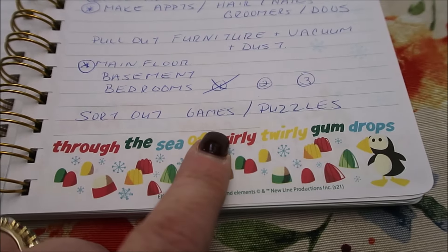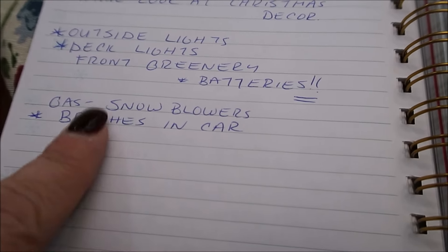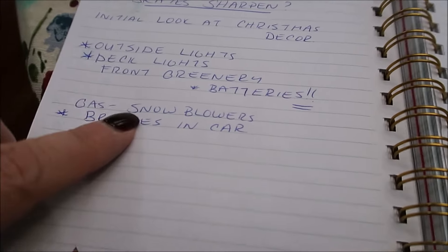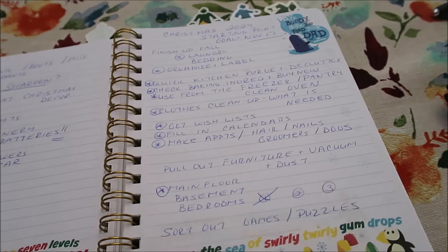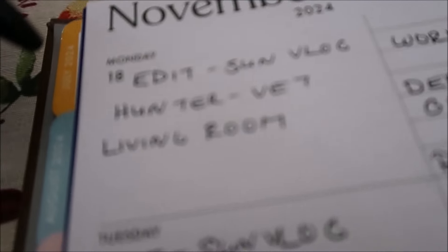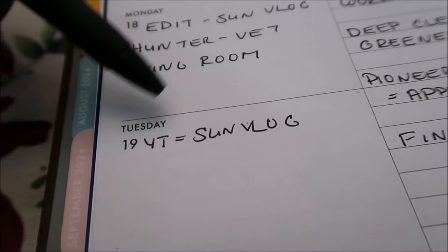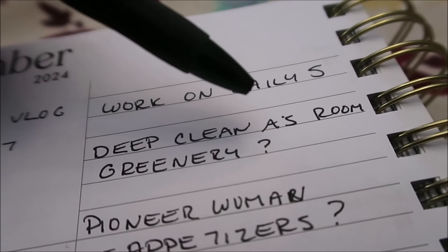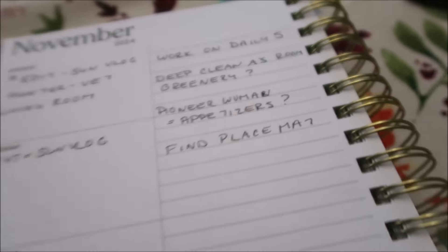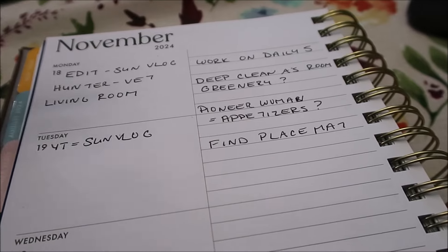It's pretty much just the deeper cleaning and some little things, but we are getting there. We got the lights and everything finally up. I need to get the greenery, and then my husband will do all the batteries and the timers, and the gas for the snowblower. It looks like there's going to be snow at the end of the month. On Monday I've got to edit, Hunter has to go to the vet, and the little living room is kind of my focus. Tuesday my video will be posted — working on my daily five, deep clean our son's room, looking for greenery for the front, going through the Pioneer Woman magazines.